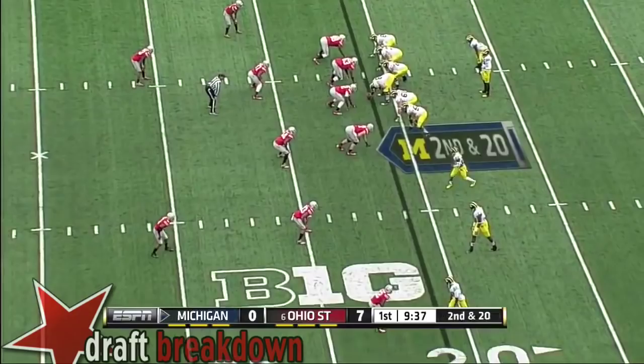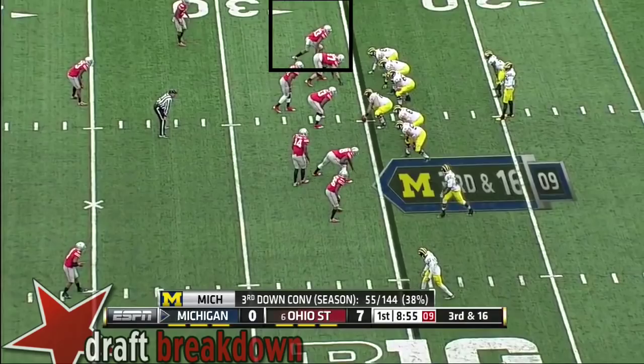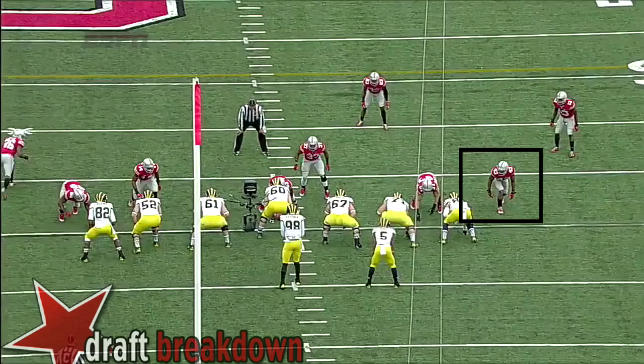You've got to keep your head up, move your feet. Adolphus Washington and Michael Bennett — national awards. They're second and 20, and they're going to run. He's wrapped up at the 24. After Gardner, they blitzed him on first down and got him to the ground.